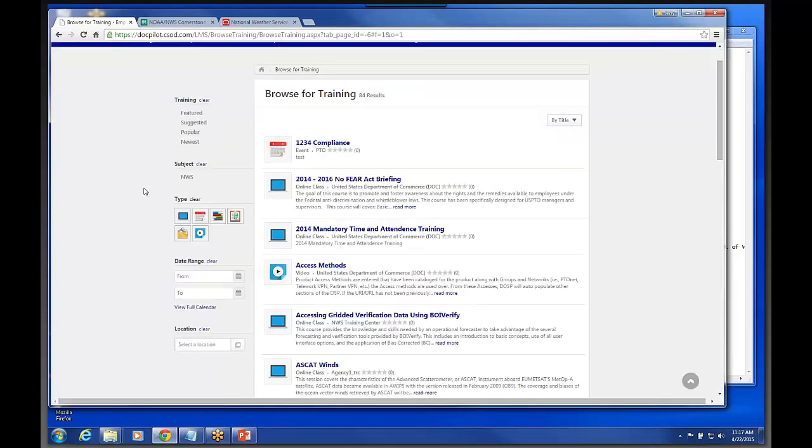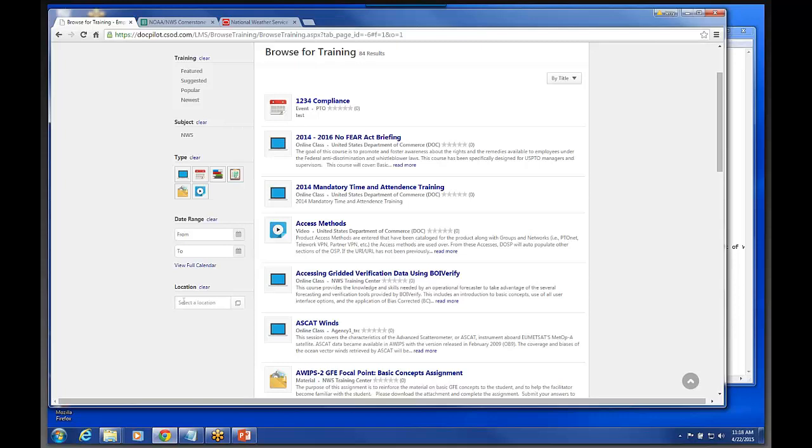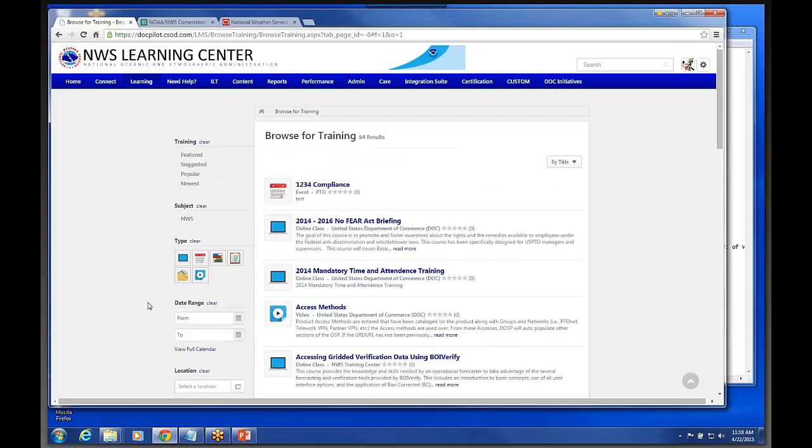You can filter and search through stuff that way. This date range stuff is specifically for ILT type classes — it doesn't work for the web-based training. The system also has capabilities to search for training in a particular location, and you can change the sort order. So you've got Browse for Training as a search feature, and then you can also use the global search here in the upper right to put in any topic or title, and the system would find it — which I found has been very useful.